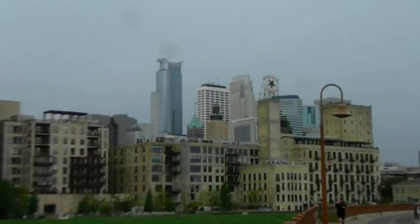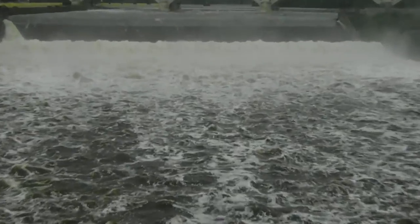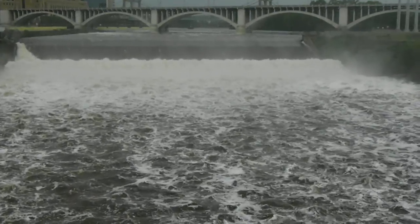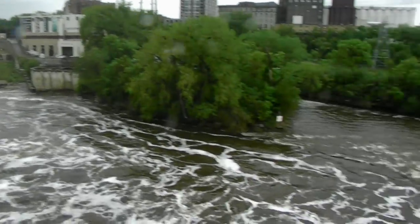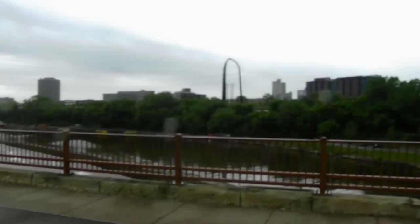Minneapolis. The mighty Mississippi River.